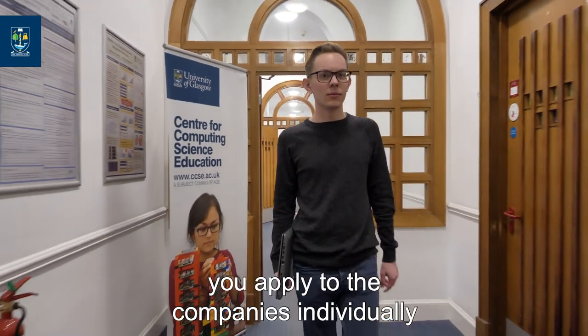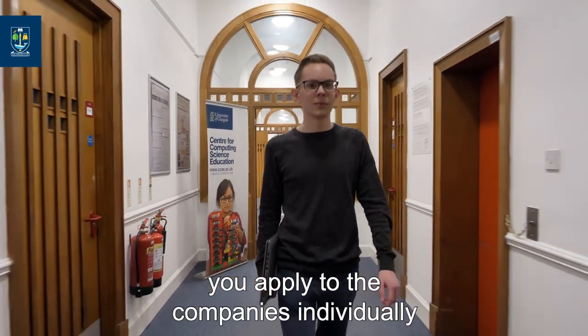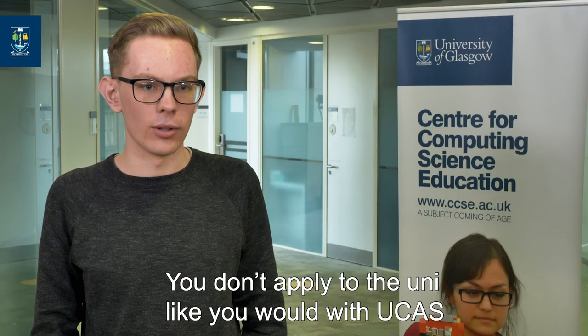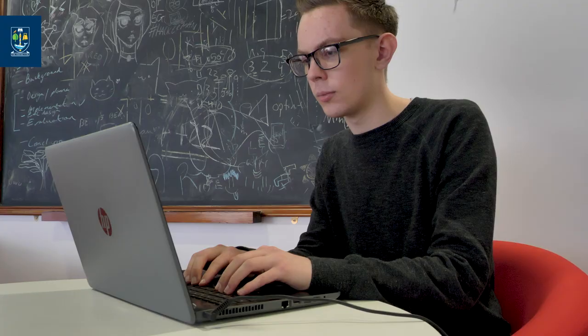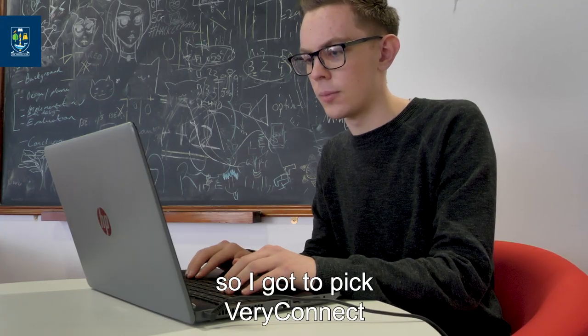The application process — you apply to the companies individually. You don't apply to uni like you would with UCAS, so it's a bit harder; it's like an actual job really. I had a choice of a few, so I got to pick VeriConnect.